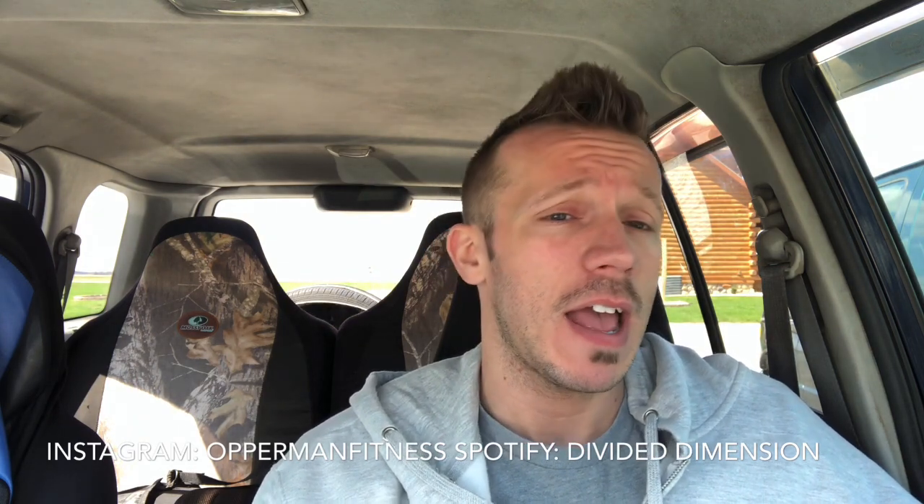Hope you guys enjoyed this video, thanks for the support as always. Let me know what you want to see next. Subscribe, share, like, and comment below — don't troll and don't hate me because I'm fucking swole. Follow me on social media: Instagram, Facebook, Snapchat — all at the same handle. Follow my band Divided Dimension on Facebook and Spotify. Shop at Tiger Fitness using my affiliate link in the description. You can also follow me on TikTok at Opperman Fitness. I don't have a Twitter because fuck Twitter — other than that, I'll check you guys later.